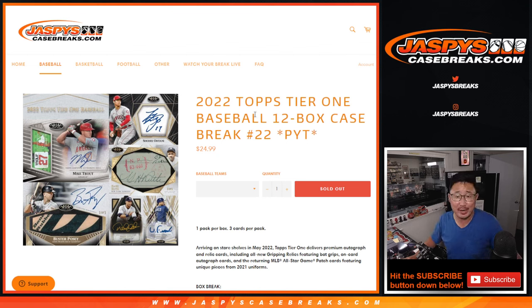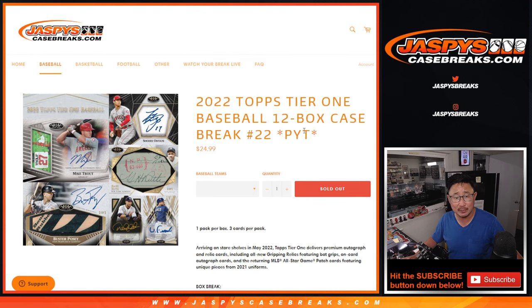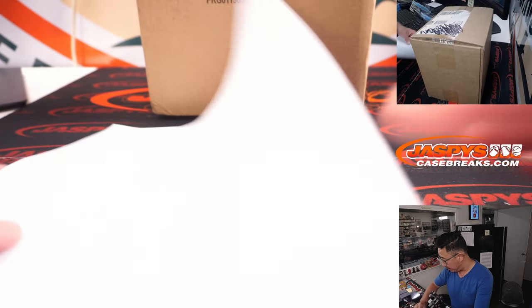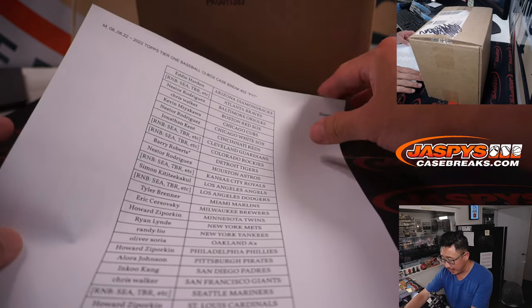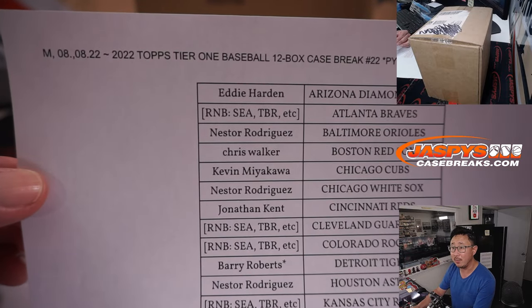Hi everyone, Joe for Jaspi's CaseBreaks.com coming at you with 2022 Topps Tier 1 Baseball, 12-box pick-your-team break number 22. A lot of great stuff in here. We were just talking off camera about how this year's Tier 1 seems to be a notch or two above what we've seen in recent years — it's always been a solid product, but some pretty nice stuff. Thanks everyone for making it happen. Big thanks to everyone who bought their team straight up.